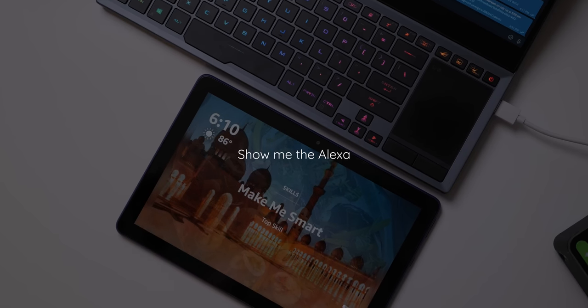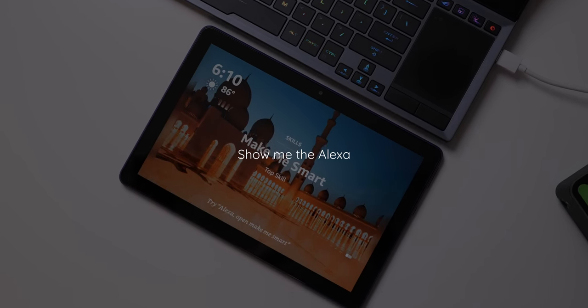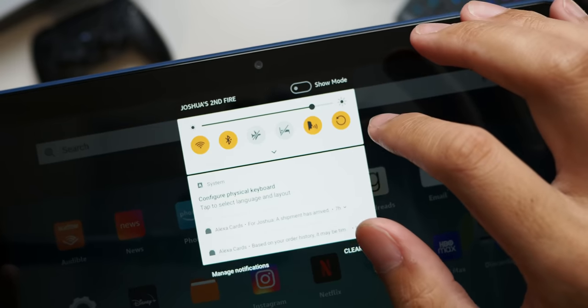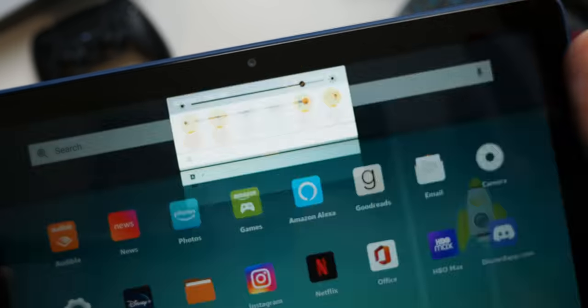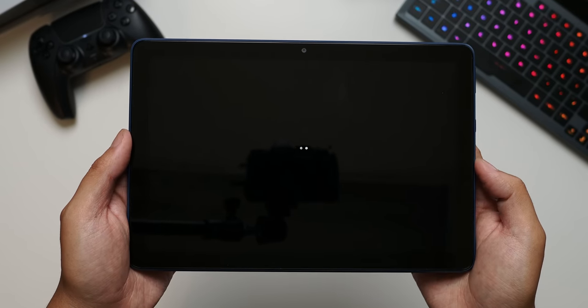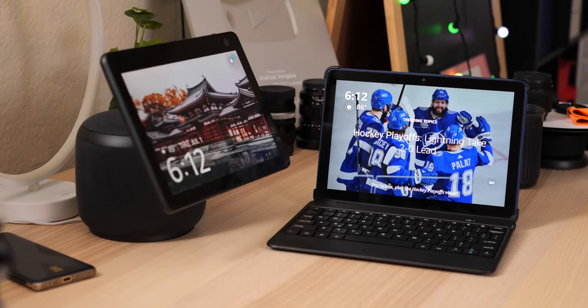There's one last aspect to the whole ecosystem — the Alexa of it all. Like plenty of other Fire products, saying the A word brings up the Amazon Assistant, which will answer your simple queries, control smart home products connected to your account, or even help you shop with your voice. But the new Fire tablets take it a step further with a new layer: the Echo Show layer. Pull down the notification shade and you'll see a toggle for Show Mode, which effectively makes the tablet an Echo Show device. With the Fire HD 10, it basically becomes an Echo Show 10 — except it doesn't swivel around to follow you.